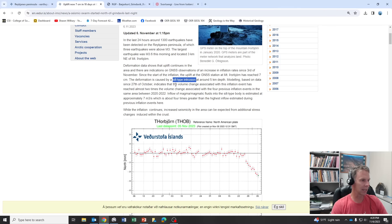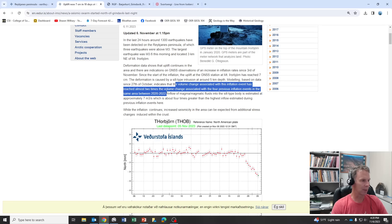The modeling based on data indicates that the volume change associated with this inflation event has reached almost two times the volume change associated with the four previous inflation events in the same area between 2020 to 2022. What that's saying is that the modeling, based on what they're seeing with the inflation of the ground, is indicative of more magma rising than what we've seen with any of the other eruptions — the 2021, 2022, or 2023. That doesn't mean all of that magma is going to erupt, and we don't have indications yet that the magma has moved closer to the surface. But it is indicative that there's potentially more magma that could erupt, which would be unfortunate given the proximity to the fishing village.